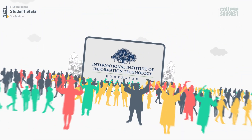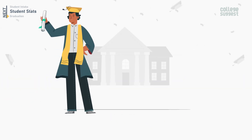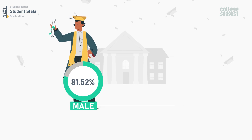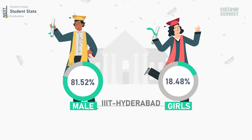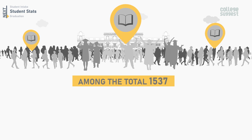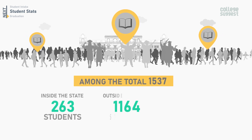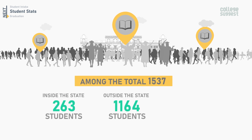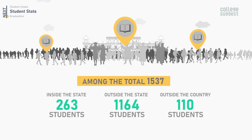IIIT Hyderabad accommodates a total of 1,537 students. Male students comprise 81.52%, while female students stand at 18.48% of the total student population. Among the 1,537 students, 263 are from within the state, 1,164 are from outside the state, and 110 students are from abroad, pursuing various degrees at IIIT Hyderabad.